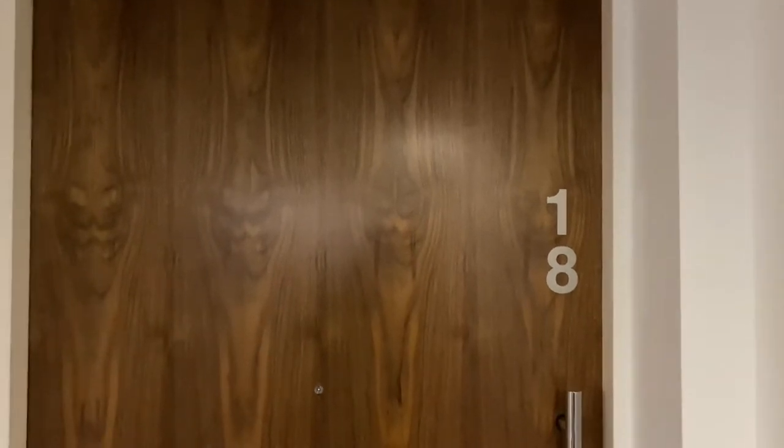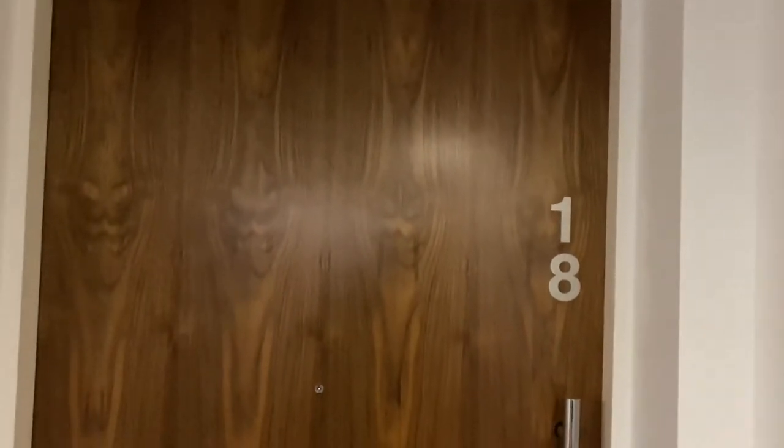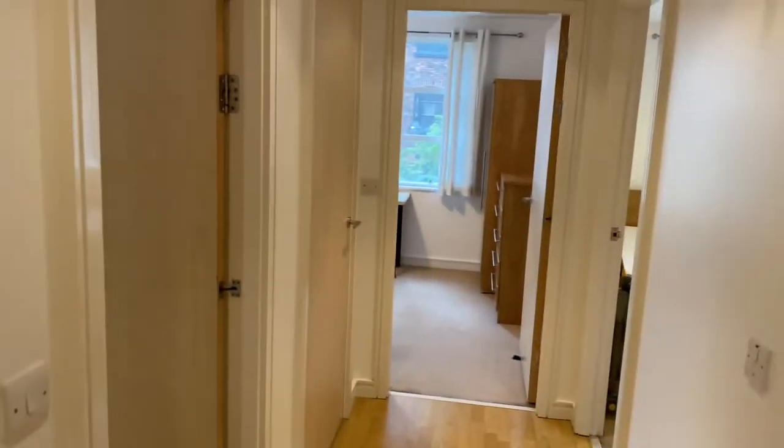Hi there, this is Rob from The Property Man. I'm here today at this third-floor two-bedroom apartment at the Quadrant, central Manchester, really close to the universities.